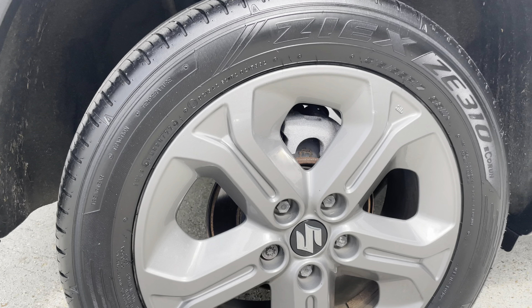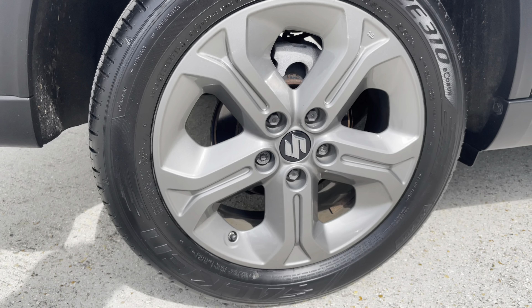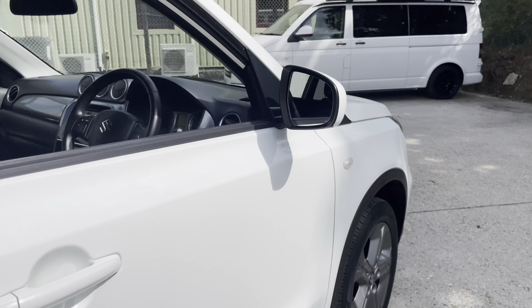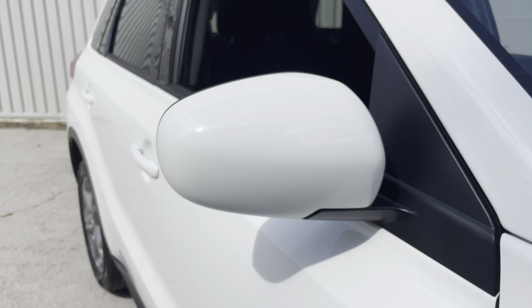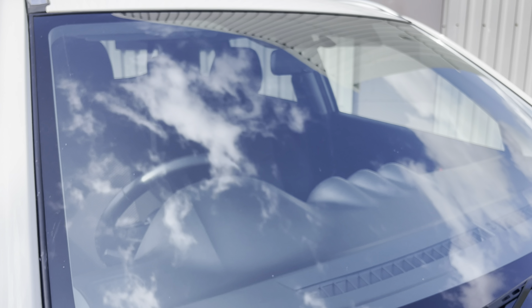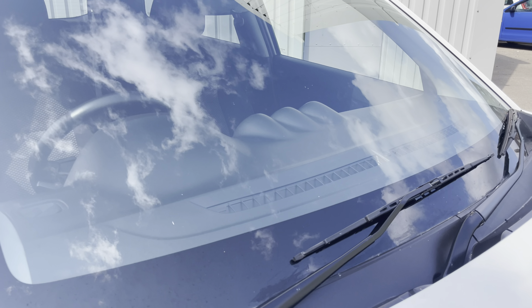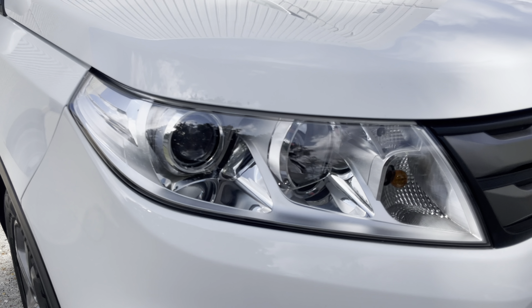Inside, you've got cruise control. You've also got Apple CarPlay, which gives you use of all the popular apps — Waze, Google Maps, WhatsApp — as long as you've got those on your phone. It does come complete with two keys as well. Got the heated door mirrors; they're electrically adjustable.